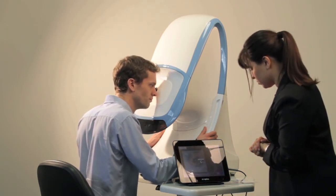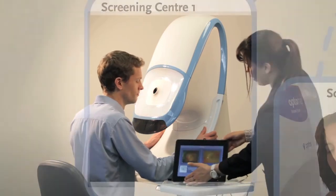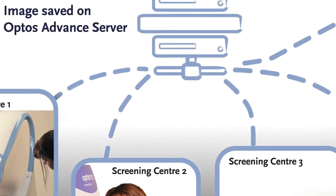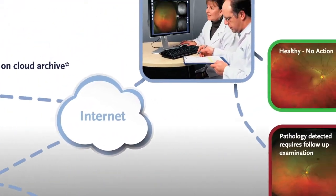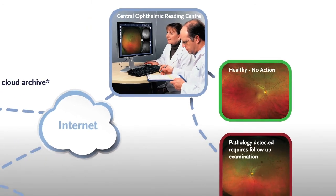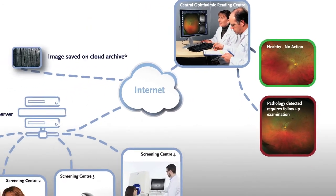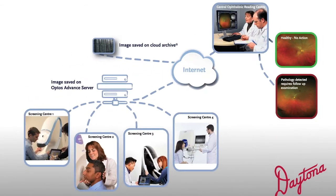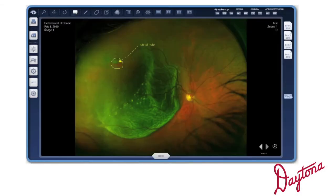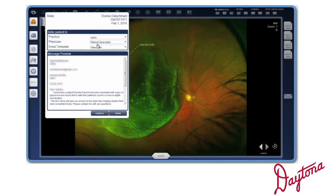While OptoMap images can be captured quickly and easily by a technician in the community, those images can be automatically transferred to one central or multiple reading or reviewing centers, where skilled eye care professionals thoroughly assess each image. Only patients with an abnormal OptoMap image require a further in-depth examination. Optos Advance, Optos' comprehensive image management solution for eye care, allows direct referrals to specific providers in real-time, on-demand.